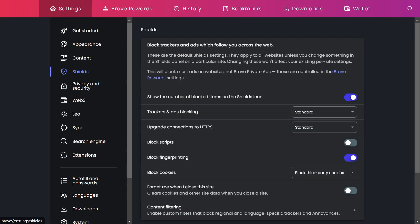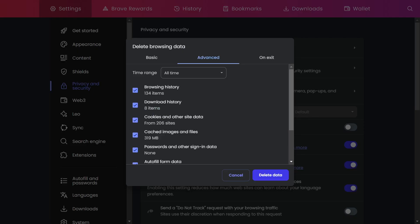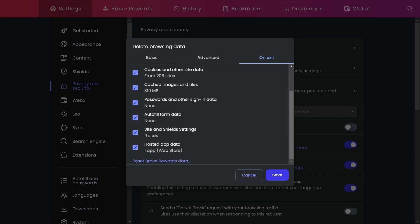It is recommended that in the protection segment, tracking and ad blocking is set to standard and HTTPS connection is set to strict. In the privacy and security segment, you can set what you want to be deleted when you close the browser — for example, only browsing history or all options. Note that if you choose to delete cookies and website data when you close the browser, you will need to re-enter your username and password for previously logged-in sites. If you want to stay logged into certain websites, don't check the cookies and other site data option, or add those sites to exceptions.